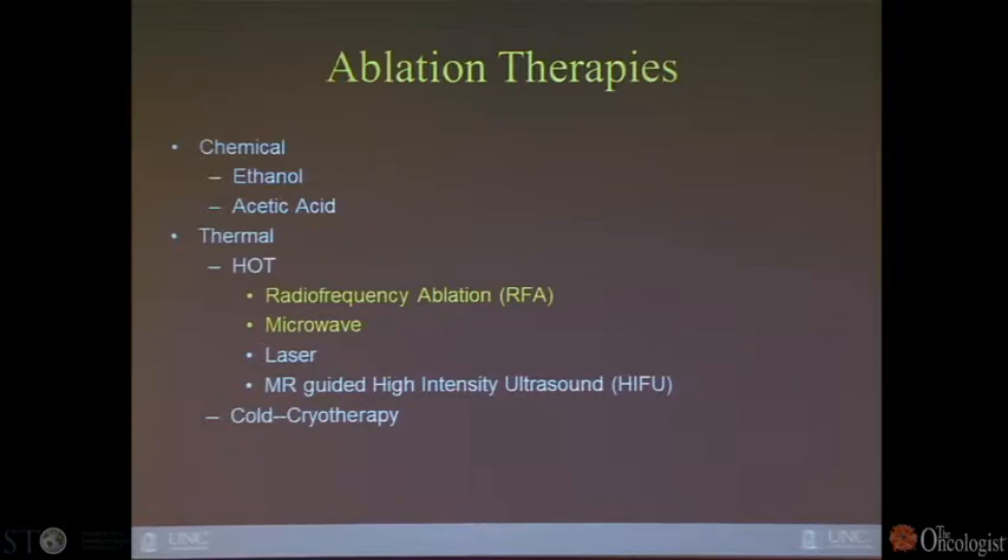For hot thermal ablation, radiofrequency ablation was the first type of technology and is still most commonly used — there are more machines available. More recently approved is microwave technology, which requires additional expensive equipment and new probes. Laser is not used very often; it's more common in Europe and hasn't really made its way to America with no big advantage.